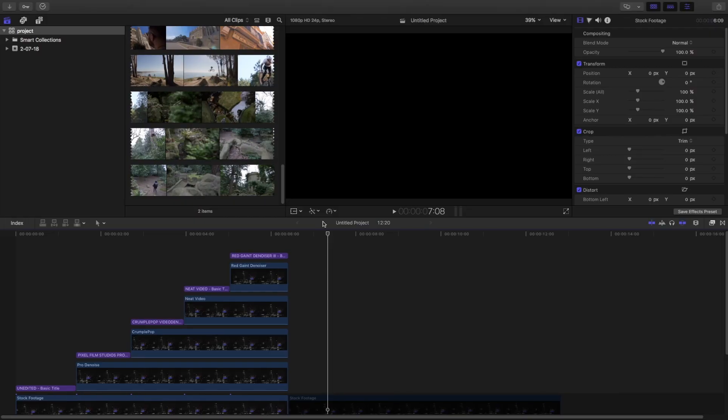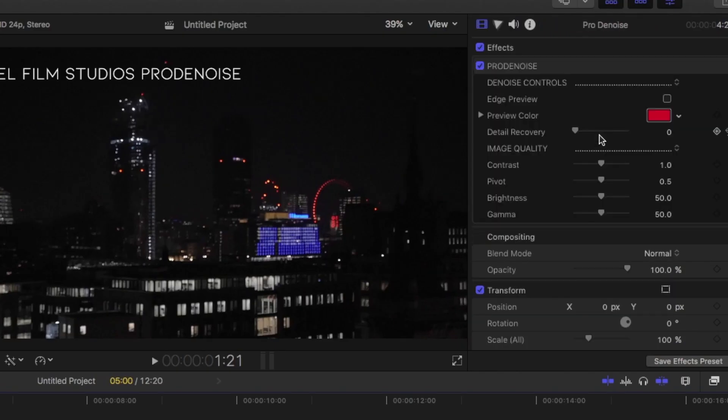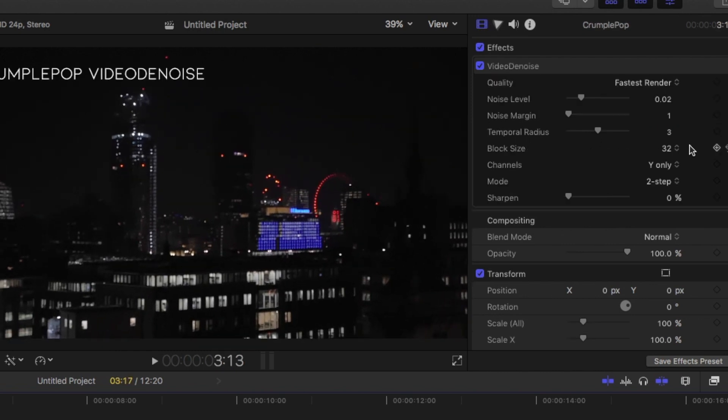The second part of this video covers what kind of options are available in each of these plugins. The first one, Pixel Film Studios Pro Denoise, has edge preview, detail recovery, contrast, pivot point, brightness, and gamma — and it is pretty much understandable by someone who is a novice or beginner.